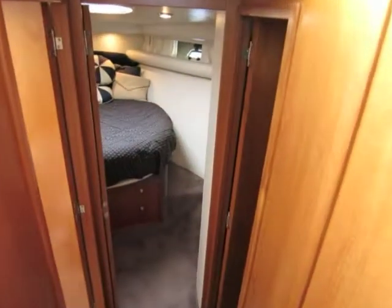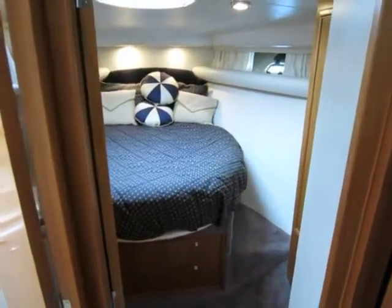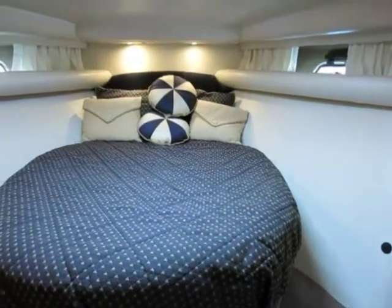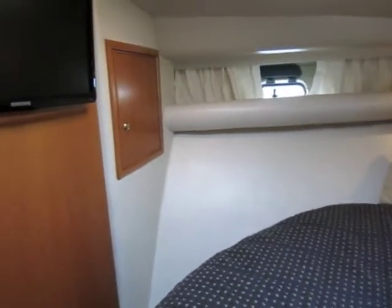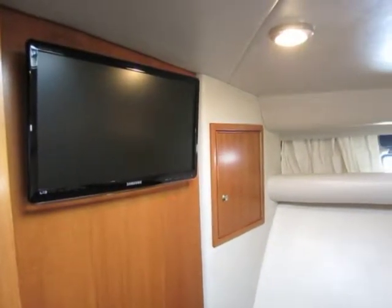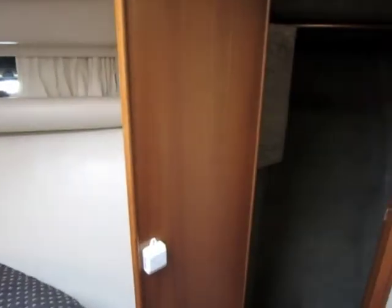The forward companionway accesses the guest stateroom to starboard, the head and shower to port, and the master stateroom most forward. The master stateroom has a pedestal berth, flat panel TV, storage, and a very large hanging storage edge locker to starboard.